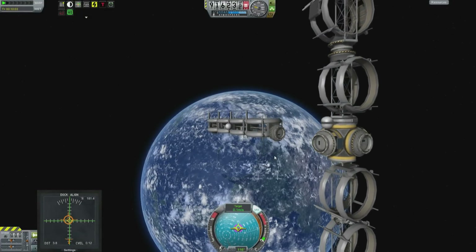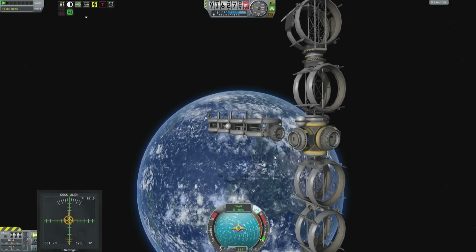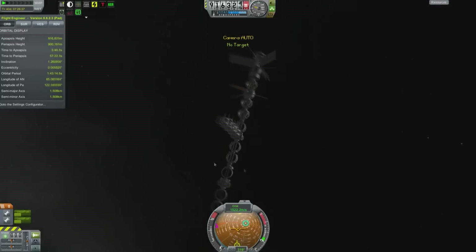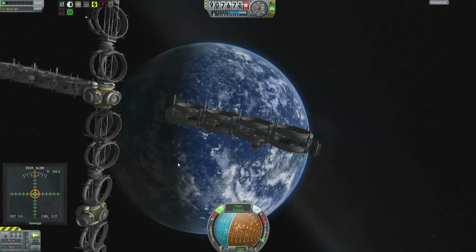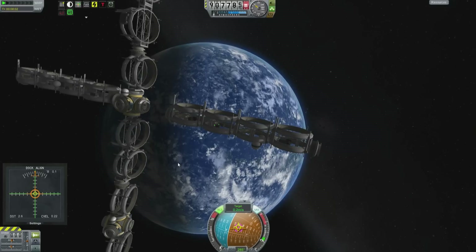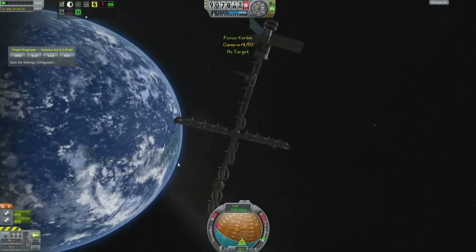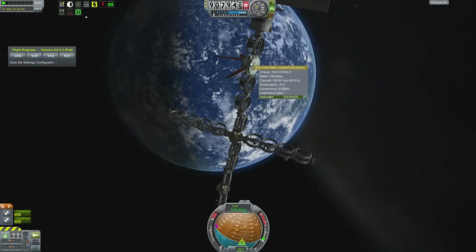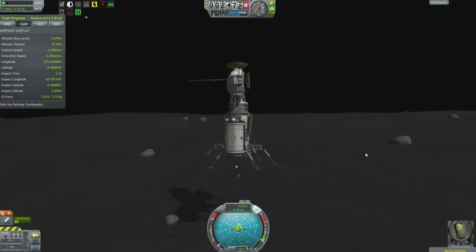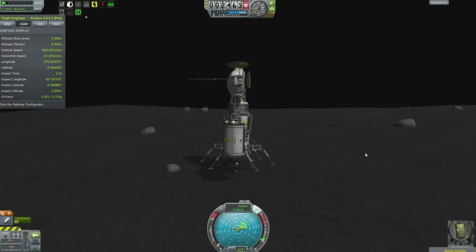We've just been launching these things off of the back of the Marco Ramius — the Ramius Mark III — loading them up onto the antimatter farm. It's been up here long enough now that it's got almost a half gram of antimatter. And if you mix half a gram of antimatter with half a gram of regular matter, that's one gram worth of matter converted to energy.